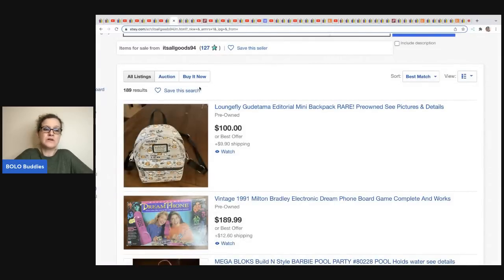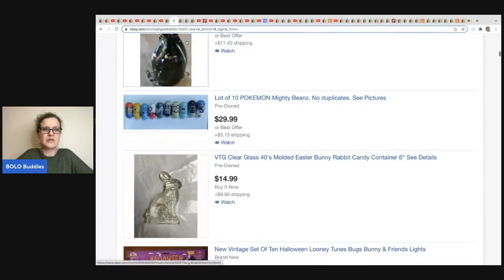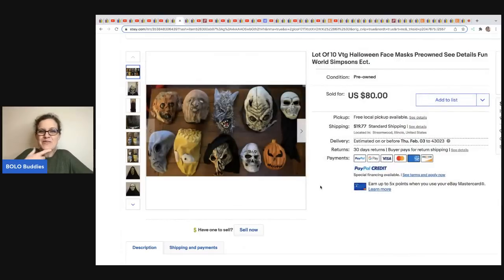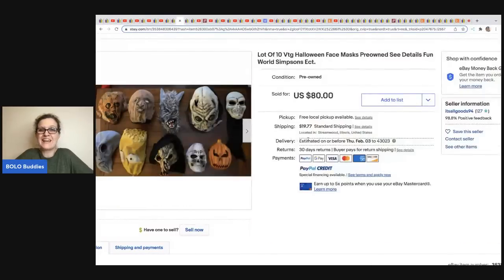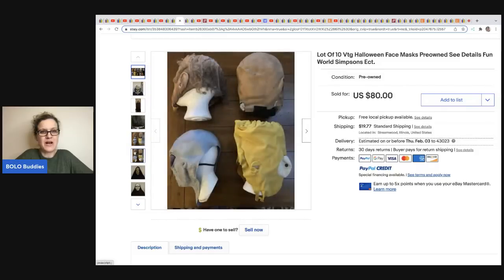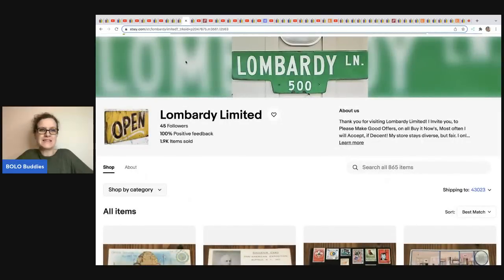The next item comes from It's All Goods eBay store — she's got a lot of really cool stuff. I didn't hear back from her on what she paid, so that was probably my fault for only giving her a couple days. These are Halloween masks. I don't know if I would have sold these individually or as a lot — there are some really cool ones here. She sold them for $80. Some have damage, but she put them on mannequin heads, which is smart.